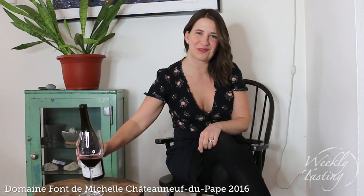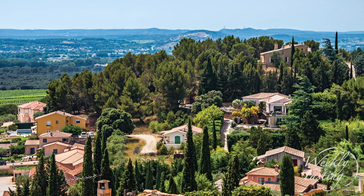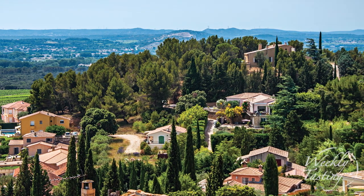So this is the producer Domaine de Font-de-Michel, and we're drinking our red wine from Chateauneuf-du-Pape. Font-de-Michel is the name of the spring located on the property. This wine is owned by the Gonnay family, and the Gonnay family have been in Chateauneuf-du-Pape since about the 1500s. However, the winery was started in the 1880s. Etienne Gonnay was the mayor of Chateauneuf-du-Pape — that's a fun fact.